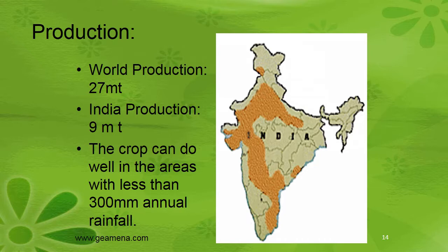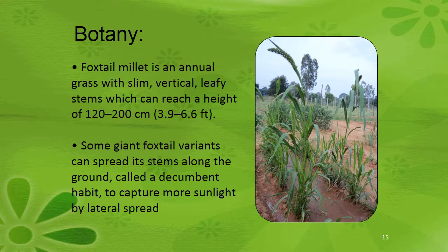World production is 27 million metric tons; in India it is 9 metric tons. The crop can do well in areas with less than 300 mm annual rainfall. Coming to botanical description, it is an annual grass with a slim, vertical, leafy stem which can reach a height of 120 to 200 centimeters (3.9 to 6.6 feet). Some chained foxtail varieties can spread their stems along the ground — called a decumbent habit — to capture more sunlight by lateral spread.